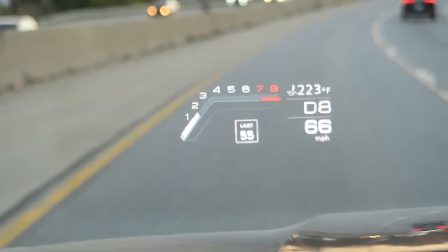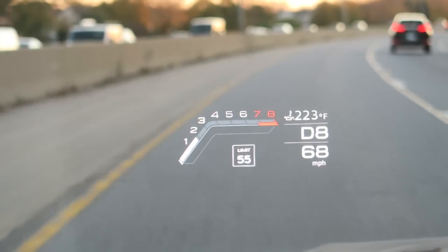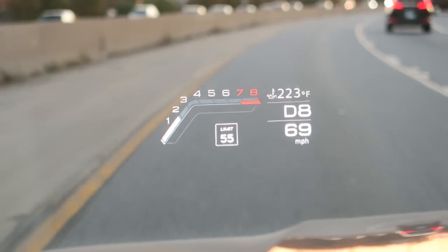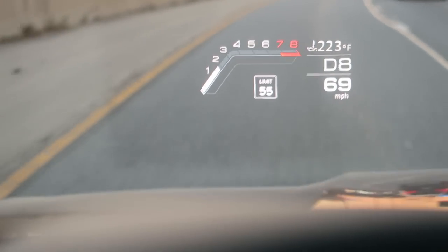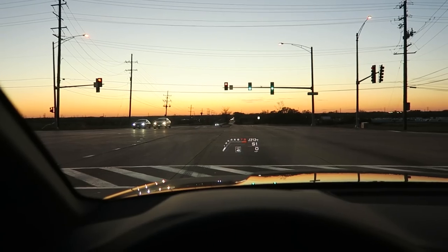Check out that heads-up display - we have the tachometer, the speed limit, my speed, what gear I'm in, temperature. That is a lot of information, a lot more than the previous gen heads-up display in the new RS6. I like it. Launch control.